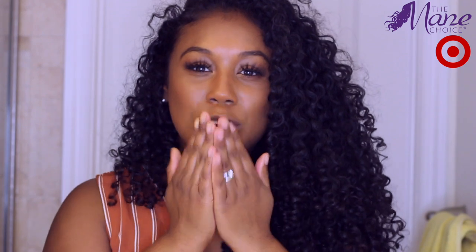I want to thank The Mane Choice so much for sponsoring this video. If you guys loved this video, please give it a thumbs up, and if you haven't already, go ahead and hit that subscribe button. Also follow me on Instagram at ItsTheSarahMay to see more videos and content — I'm probably more active on Instagram than anywhere else. Thank you guys so much for watching and I'll see you in my next video, bye!